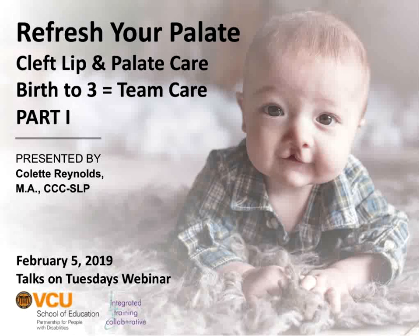Our presenter today is Colette Reynolds. She's a speech-language pathologist, and Colette is unique because she has experience to share from the perspective of being an early interventionist, but also from the perspective of having worked on a cleft palate team through the hospital for years. I'm going to turn this over to Colette for her to introduce herself more fully. Thank you so much for working with us — you've got great information to share today.